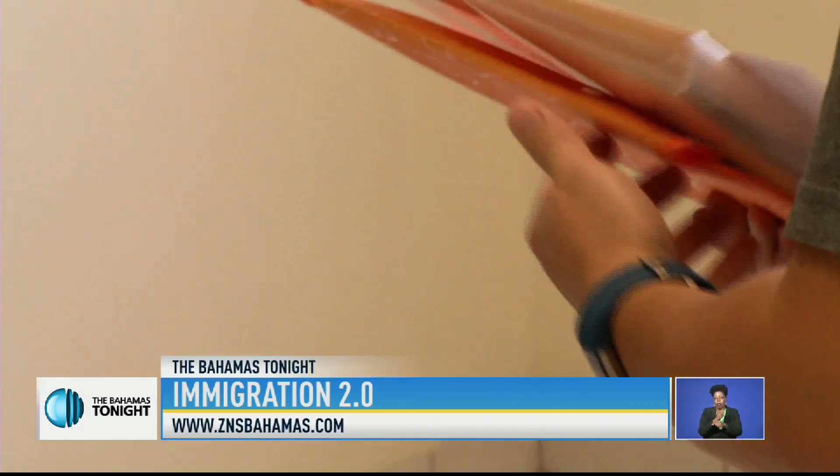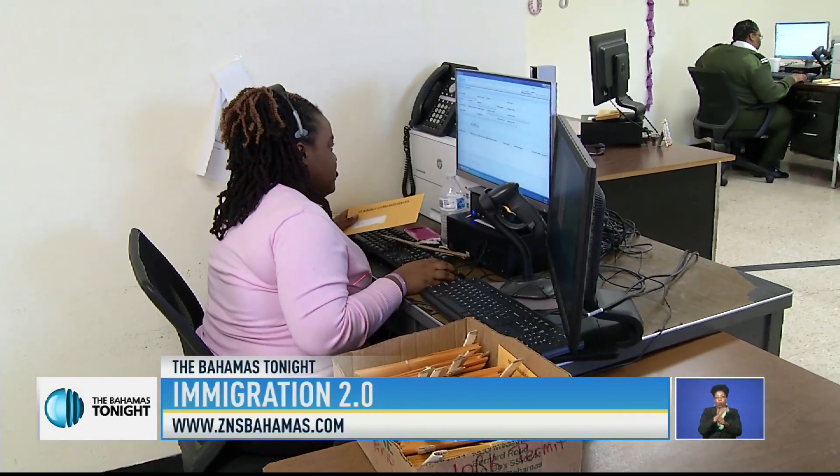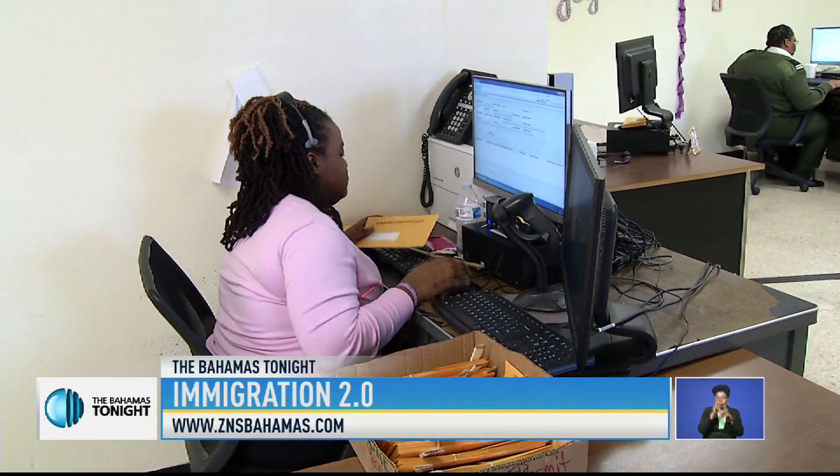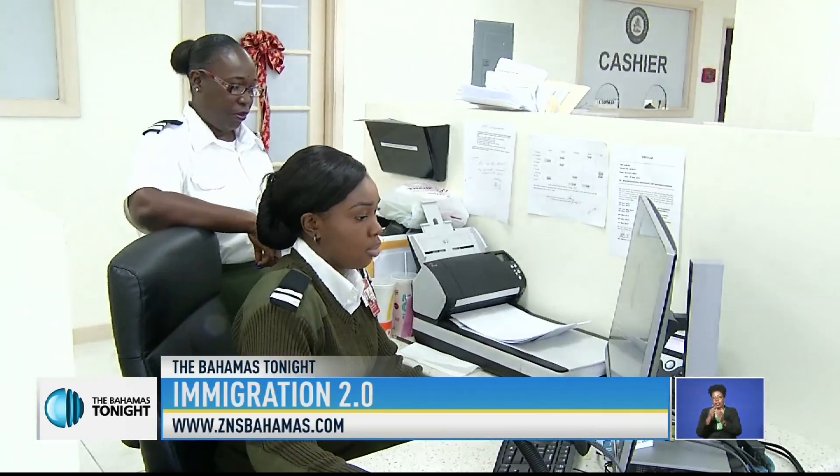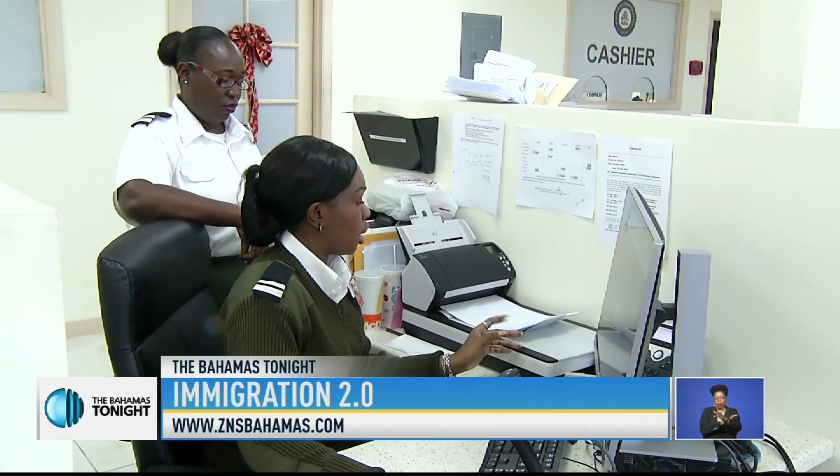The Immigration Department, among several government agencies, is moving toward complete computerization. ZNS News recently visited the Immigration Department, and here's what we found. According to Crystal McKay, Senior Immigration Officer and IT Coordinator, the system allows all paperwork to be copied into a cloud, allowing persons to better track their applications. The department has developed a computerized integrated system, with the whole objective being to process applications in a timely fashion.